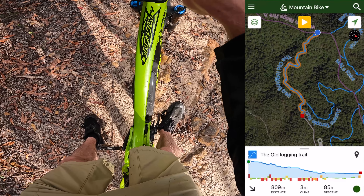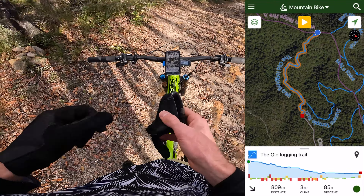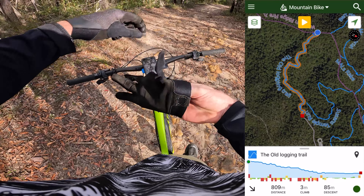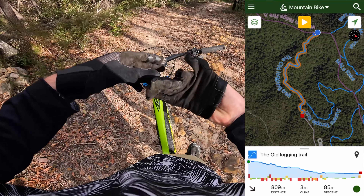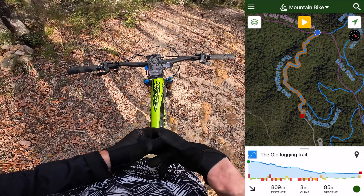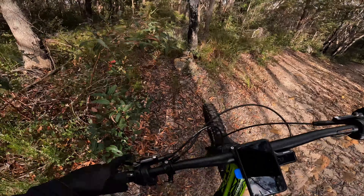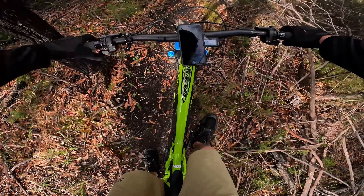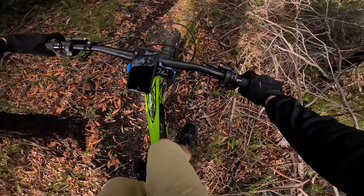All right, so this must be it here — the Old Logging Trail. It comes off the western ridge fire trail. Looks all right. I have not done this one before, and I can't remember if it's new or not either. All right, let's go.